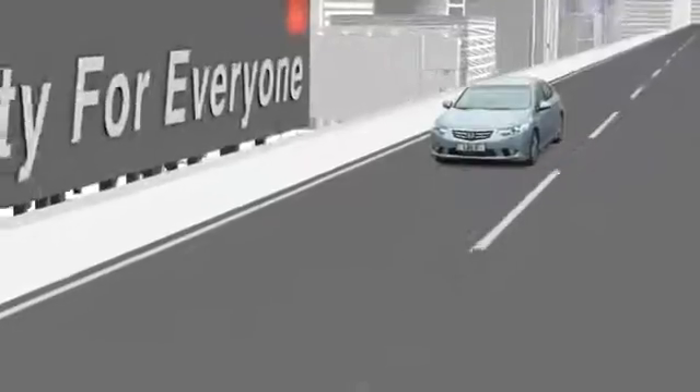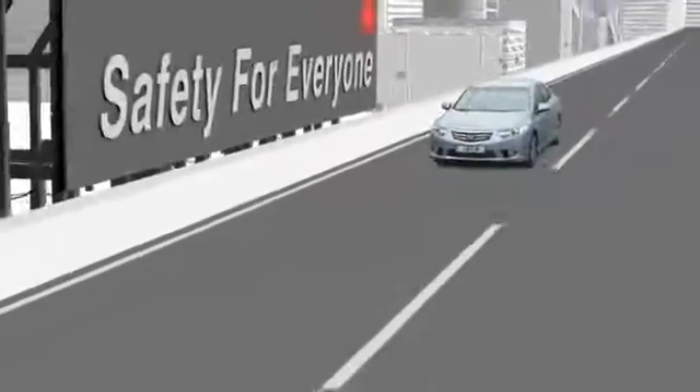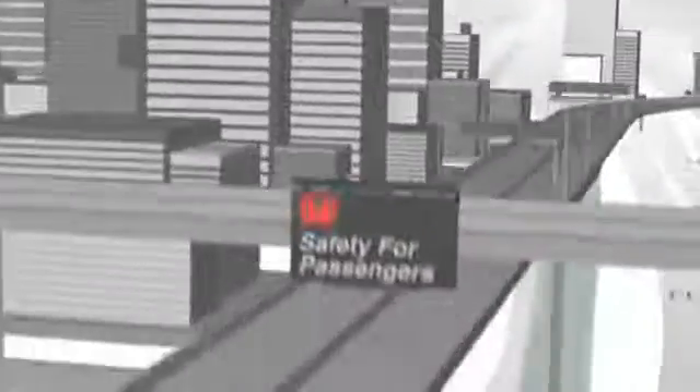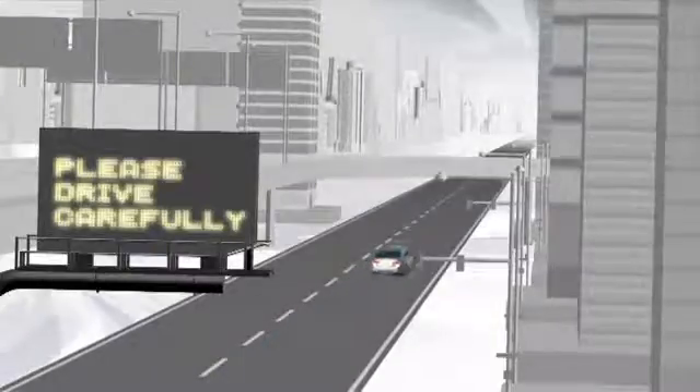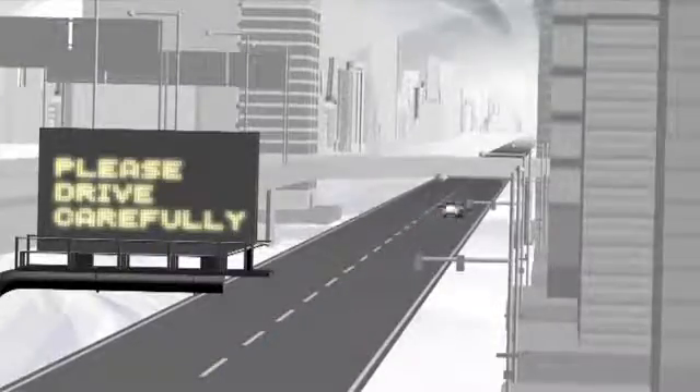Honda's commitment to safety is embodied by the term 'safety for everyone'. Honda will continue to equip cars and motorcycles with the most advanced, effective safety features possible. Honda's goal is nothing less than the safety of all those who share the road in today's mobile society.